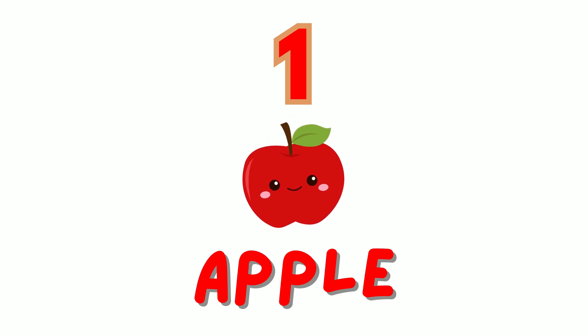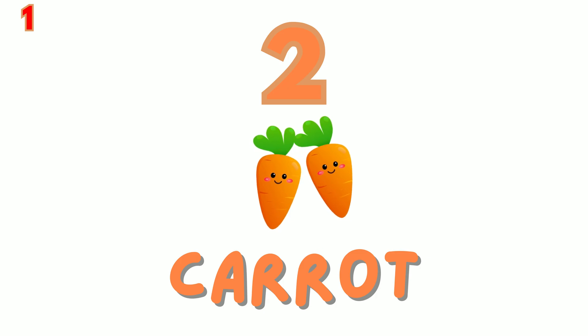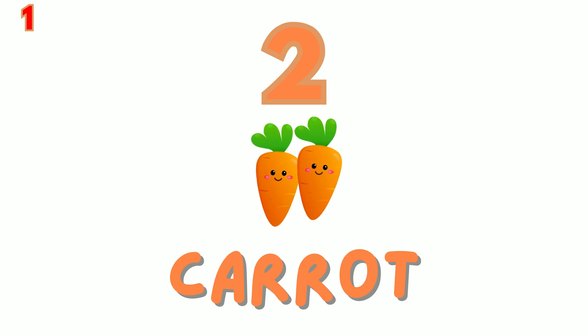One. We have one red apple. Let's count: one. Two. Here are two orange carrots. Count with me: one, two.